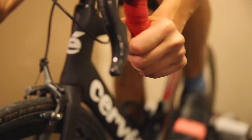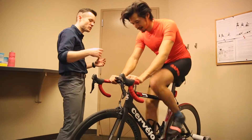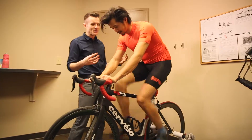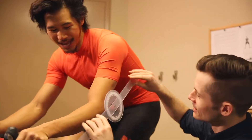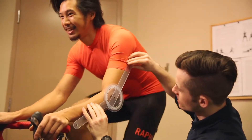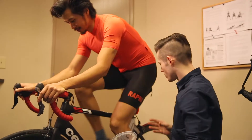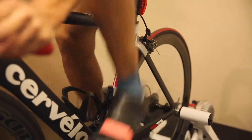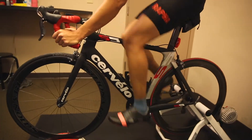Research has found that a cyclist's position influences comfort, pain, perception of fatigue, and power output. If you experience any saddle or hand numbness or discomfort while riding, a bike fit is vital to prevent further injury. A bike fit is also beneficial for any cyclist — recreational or competitive — looking to prevent injuries and maximize performance.